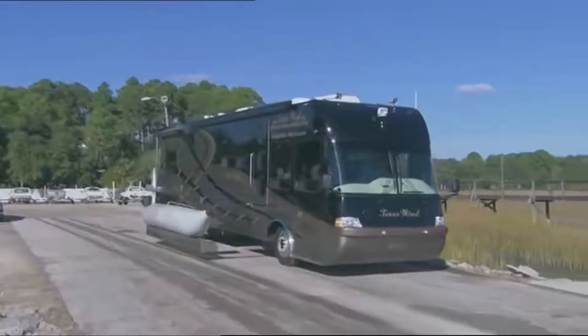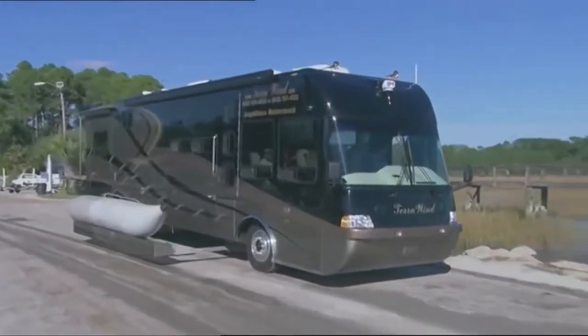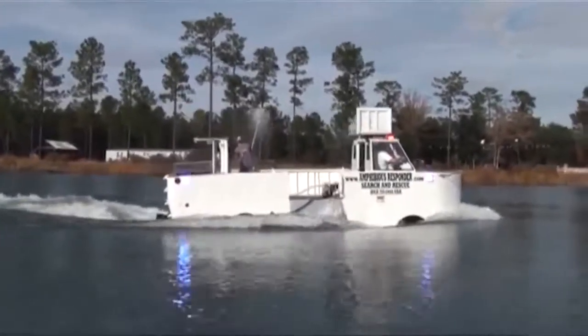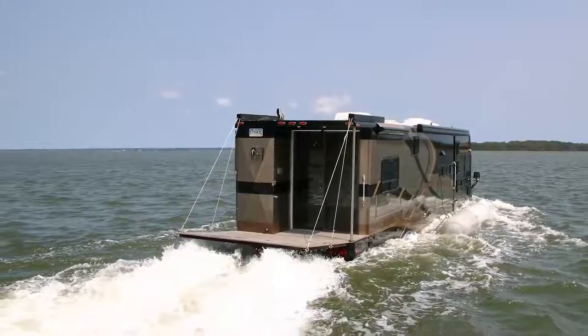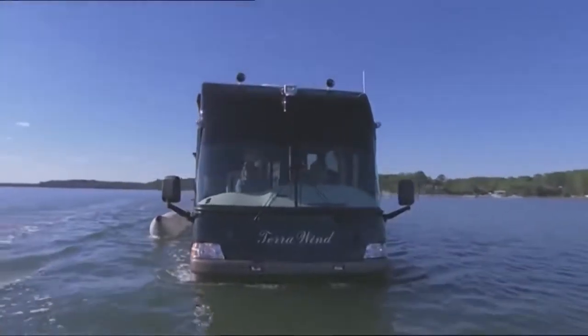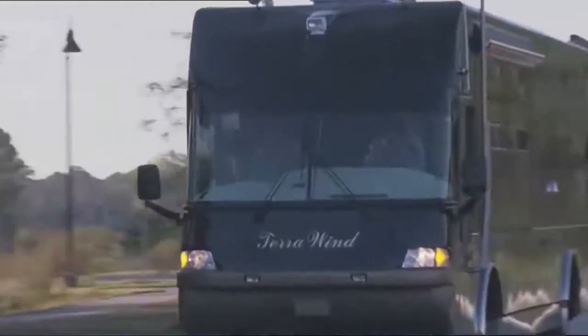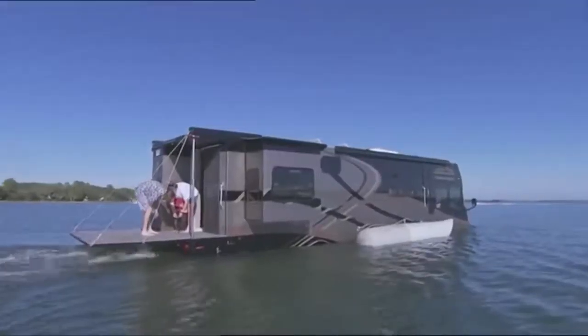Cami Terror Wind. If you're struggling to choose between a luxury RV and a swanky yacht, look no further than the Terror Wind from Cami. Cami has been building wacky and wonderful amphibious motors since the 90s, but this is by far their most stunning creation. The Terror Wind is a stunning RV with all the bells and whistles that is equally as comfortable on the roads as it is in the lakes.